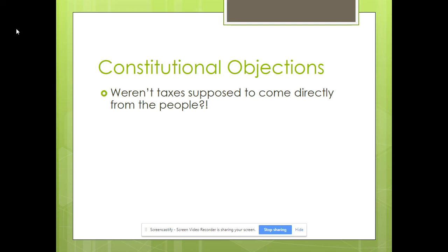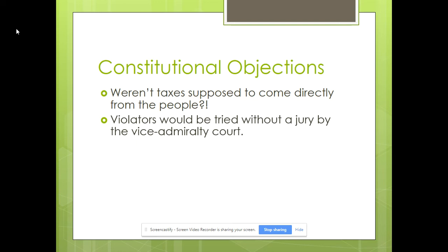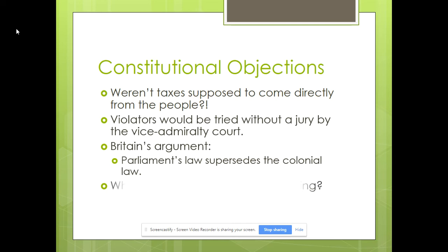The big objection by the colonists was that taxes are supposed to come directly from the people — that's what they'd done from basically 1607 or 1620 in New England all the way up to the 1760s. Also, what really upset them was that they didn't have local courts. Instead of being tried by a jury of their peers, they were charged under vice admiralty court, meaning they were more likely to have a biased jury. Parliament's law superseded colonial law, but the colonists argued they should have representation in Parliament.